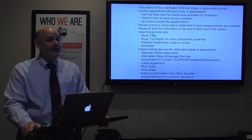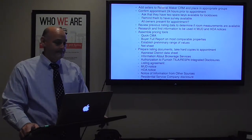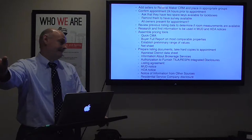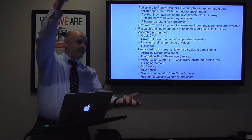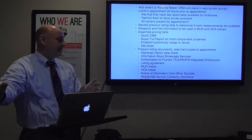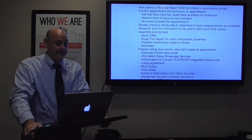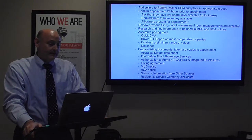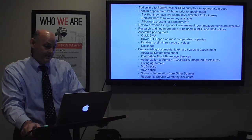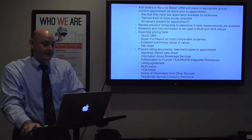I put the combo lockbox on the back gate so it's not obvious — I hate walking to the front door and seeing two lockboxes on there. I remind sellers to have a survey available and confirm that all owners will be present for the appointment.